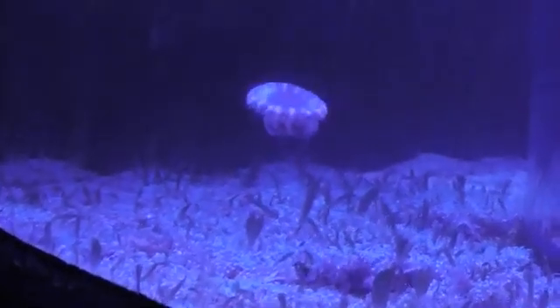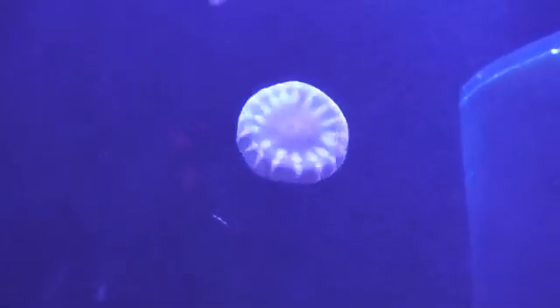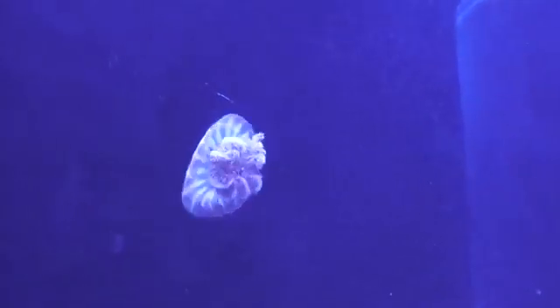These guys aren't venomous at all. Although I wouldn't really want to touch them or play with them too much because we might hurt them — they're pretty fragile. But they are really cool to watch swim around.